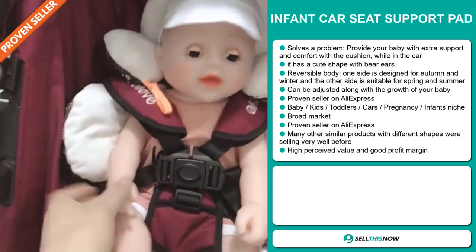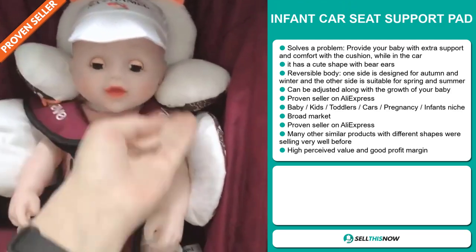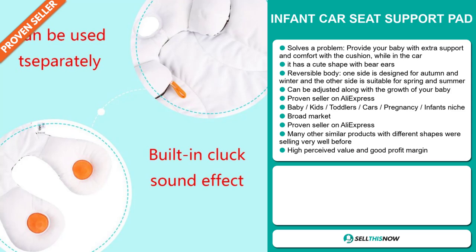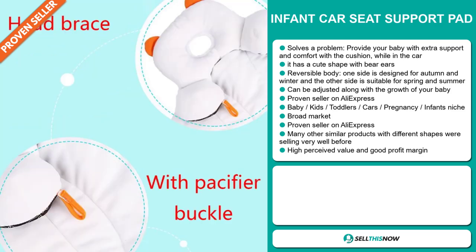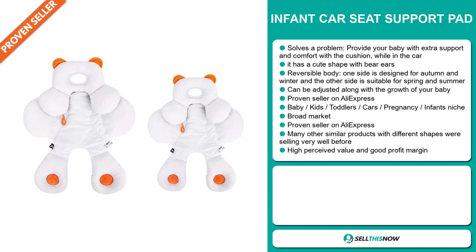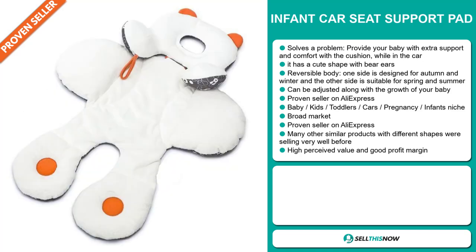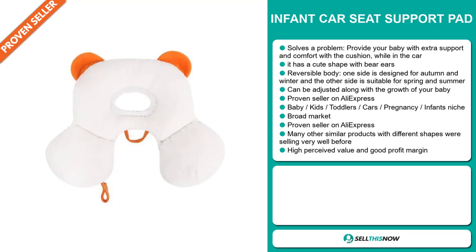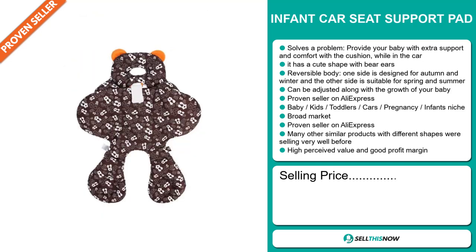It falls under the baby, kids, toddlers, cars, pregnancy, infants niche market. We also think that this item has a broad market base, and many other similar products with different shapes were selling very well before on the market. It's a proven seller on AliExpress with many, many orders. This item has a high perceived value and it'll give you a good profit margin. The selling price for the infant car seat support pad is just under $35.